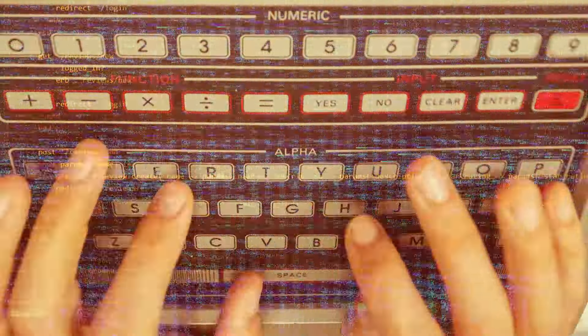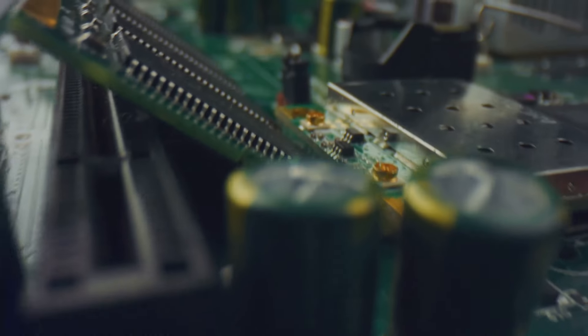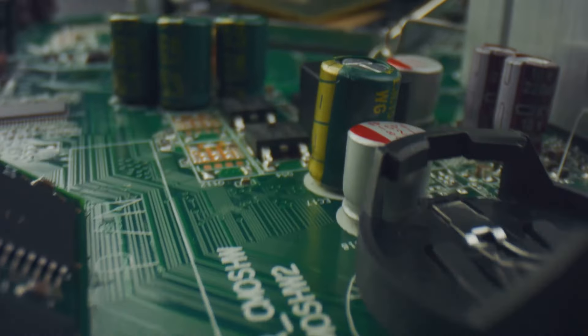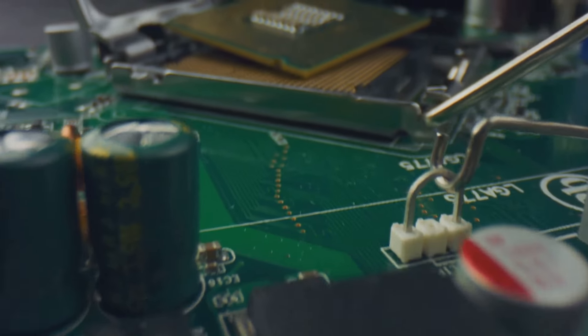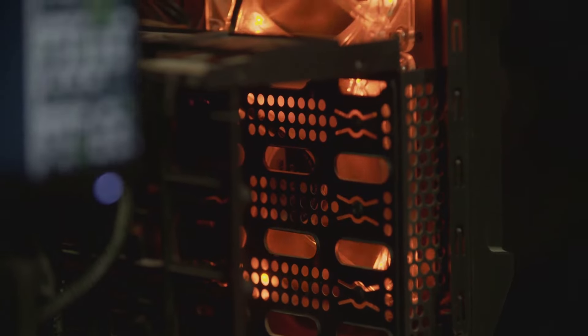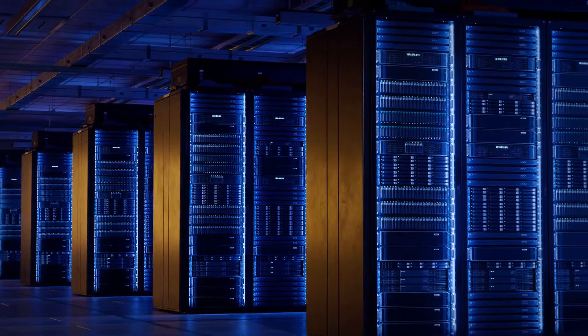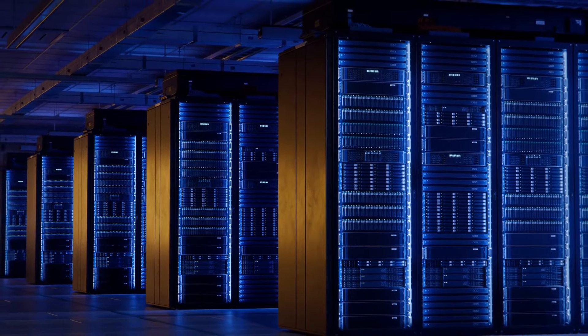To really understand the power of a supercomputer, it's important to compare it to something more familiar, like your personal computer. Your everyday computer is quite a powerhouse, handling everything from streaming your favorite shows to creating complex spreadsheets. It's fast, but its speed and capabilities are limited by its processing power. Now imagine a computer that can process trillions of calculations per second. That's a supercomputer.